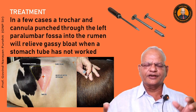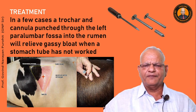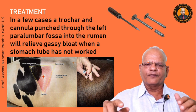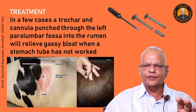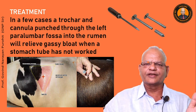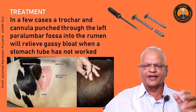Sometimes clinicians use needles to puncture the rumen. If you don't have a trocar, you can use a large bone needle, but be careful because ruminal movements are not decreased in ruminal bloat. The rumen will be rotating and your needle will also rotate, which may injure the peritoneum and the ruminal wall. One must be careful.